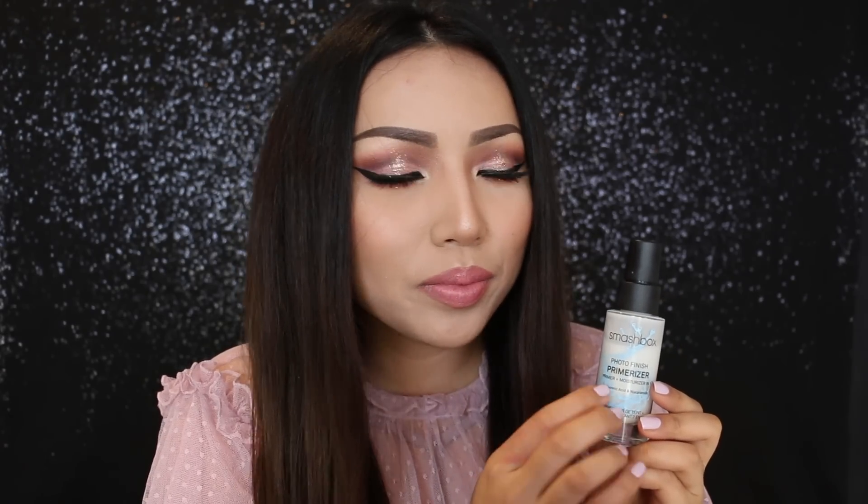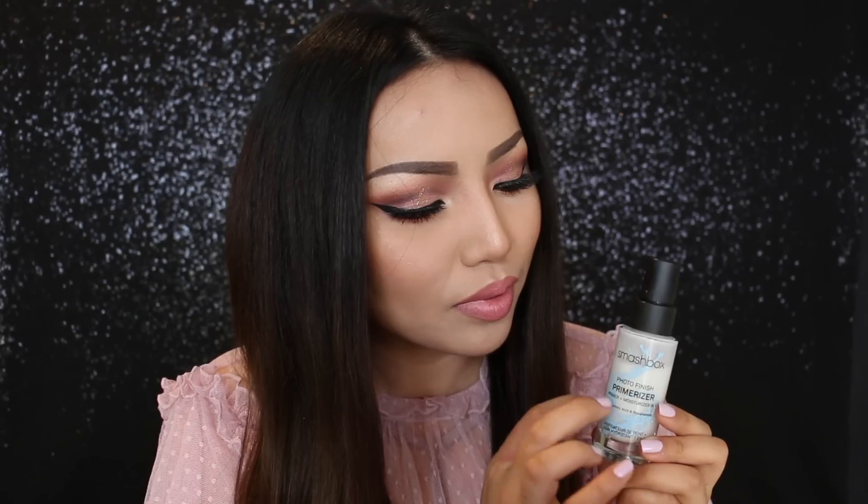Let me just move all the bangs out of your face. There. Now I'm going to take this primer plus moisturizer from Smashbox. I'm going to apply this first on your face. This is going to make the makeup go on really smoothly and it makes your skin healthy underneath the makeup. So now I'm just going to lightly apply this over your face with my fingertips.